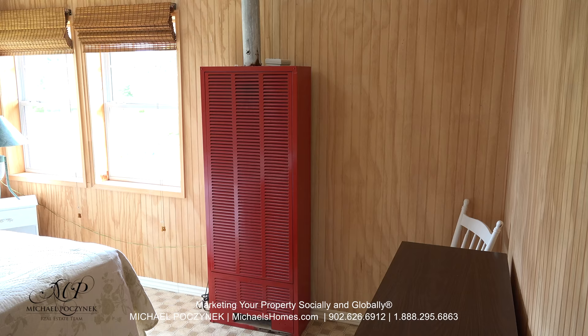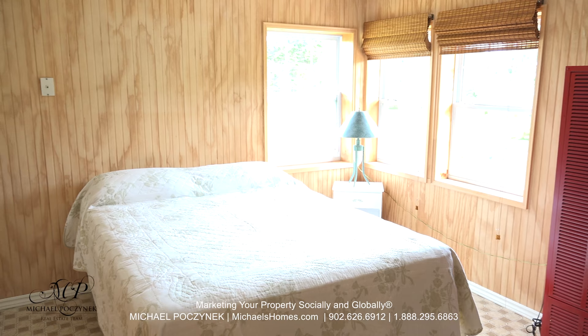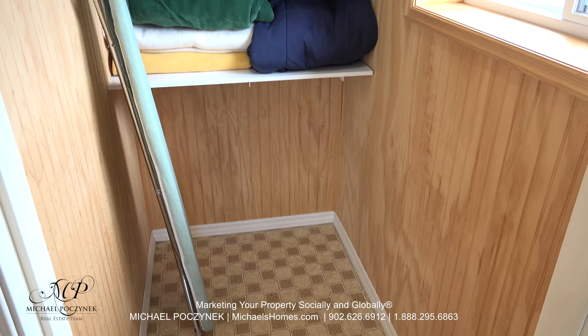The master bedroom is large and spacious, surrounded with windows. We have a propane heater, which is that red contraption to the right, and then we have a large walk-in closet to the left. Even the walk-in closet has its own window.